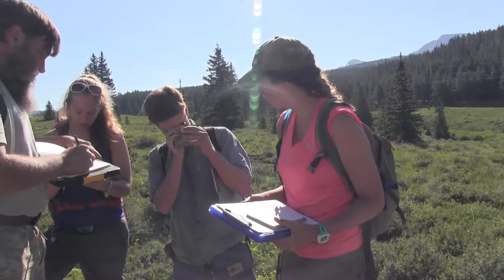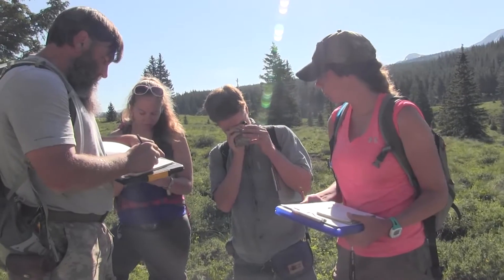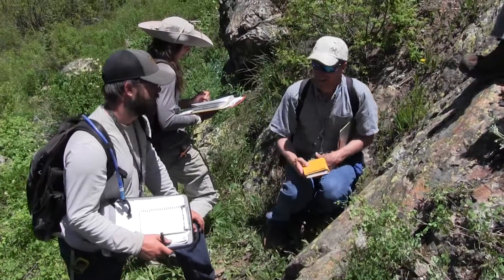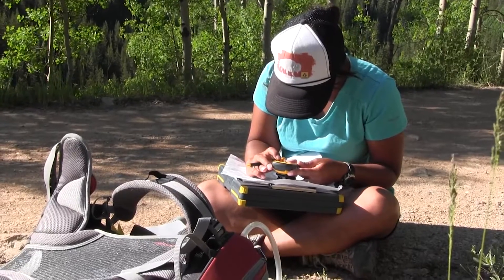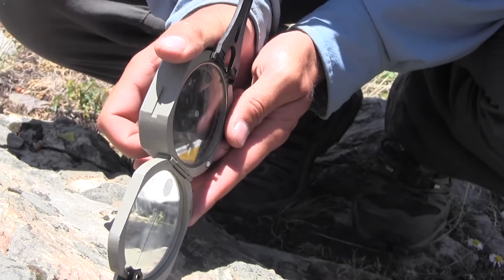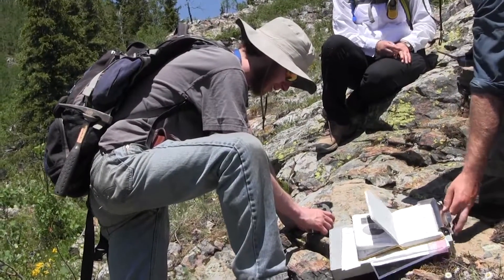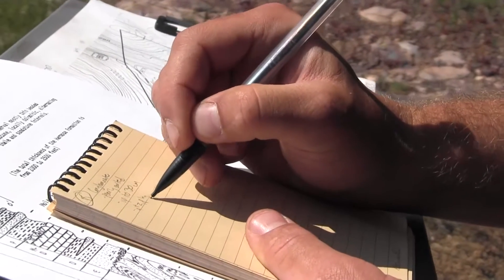Field camp is like a synthesis of everything that we've learned up until this point, so it's a good way to put into practice all the things that you've learned. Every day we're out in the field making geologic maps, definitely using Brunton compasses. We do a lot of strike and dip measurements — basically anywhere that you can find a good outcrop and a bed that you can take a measurement on, you're required to do that.